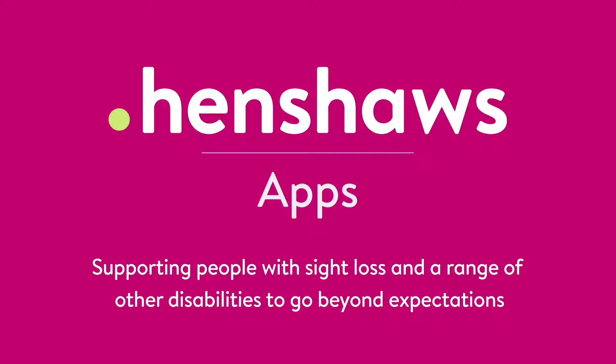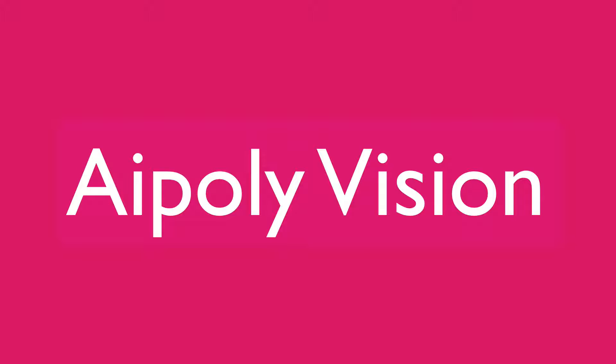Henshaws: supporting people with sight loss and a range of other disabilities to go beyond expectations. Welcome back to Henshaws Tips, Tricks and Tech. Today we're going to talk about an app.